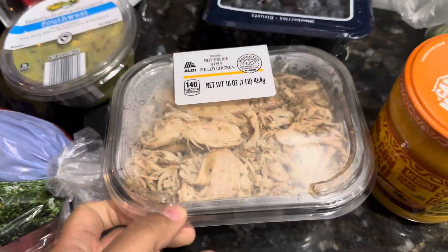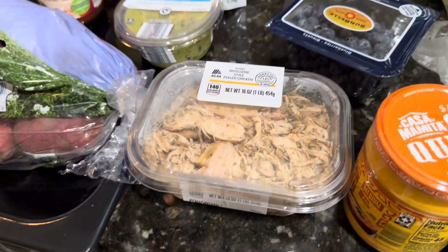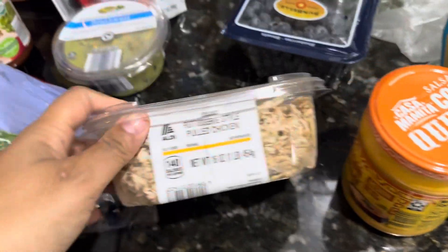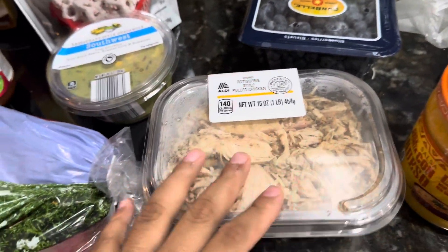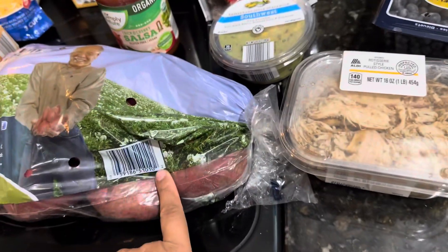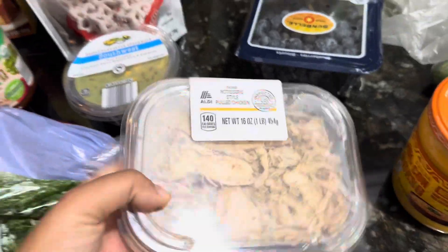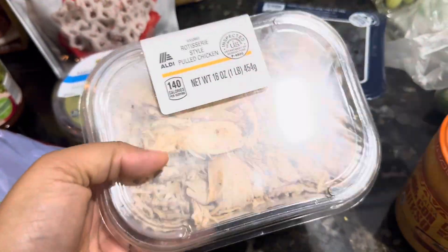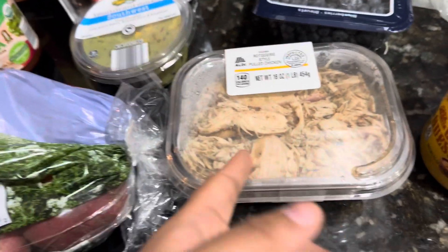I got this rotisserie chicken. This was a little pricey — I was kind of mad at myself when I could have just bought chicken and made it myself. But this is going to be for the pot pie. I figured it's less I have to cook, the better. I will cut up the potatoes and half-cook them before I throw them in, but the other half of the chicken I can use for salads or something.